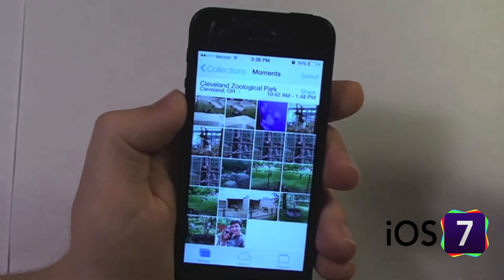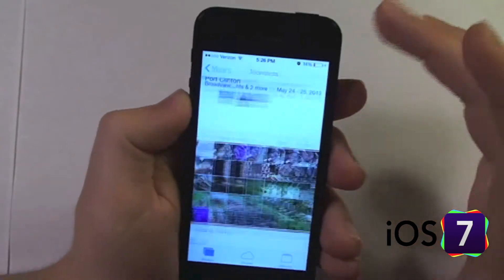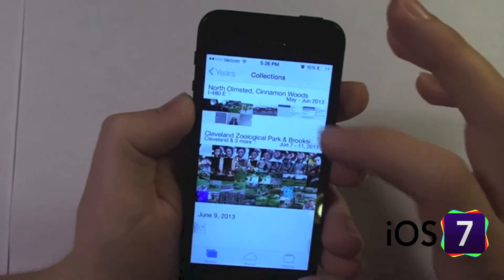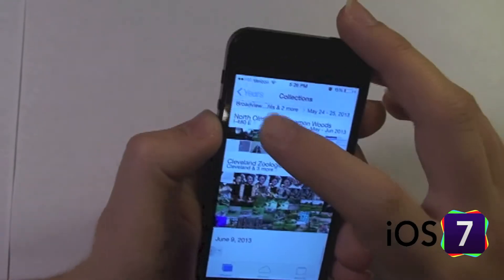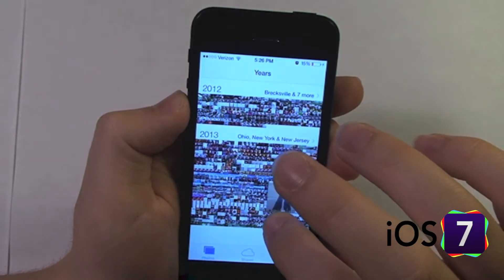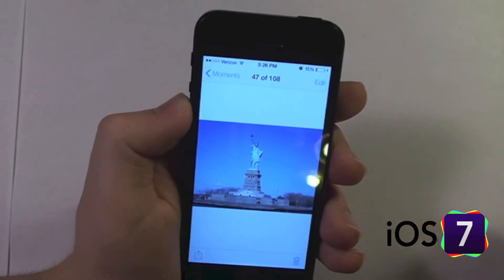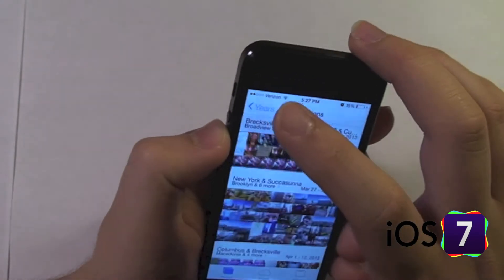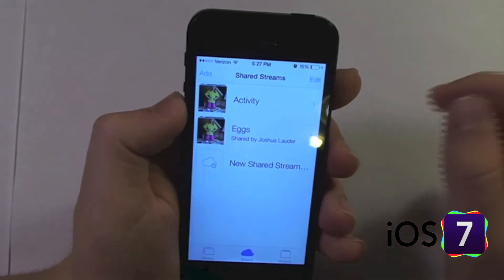The photos I took while I had iOS 7 are accurate. Now if you hit Collections, it zooms out and lets you see a broader view of all of your Moments. You can even view by Years if you go out even further. You can tap and hold and scroll through the years — if you see a cool photo, release and it'll bring you right to that photo.